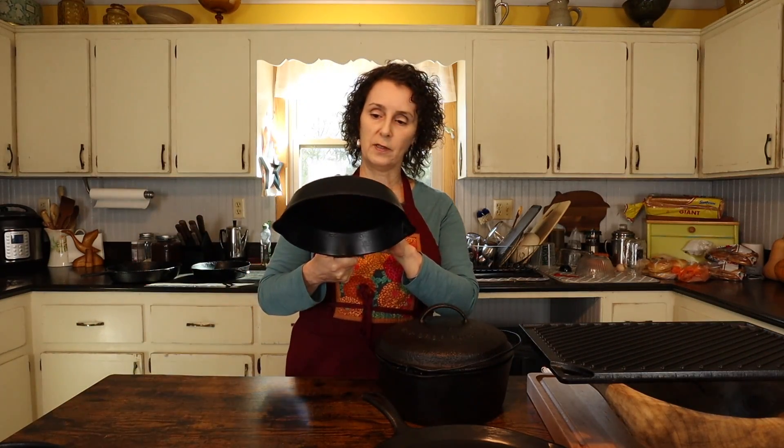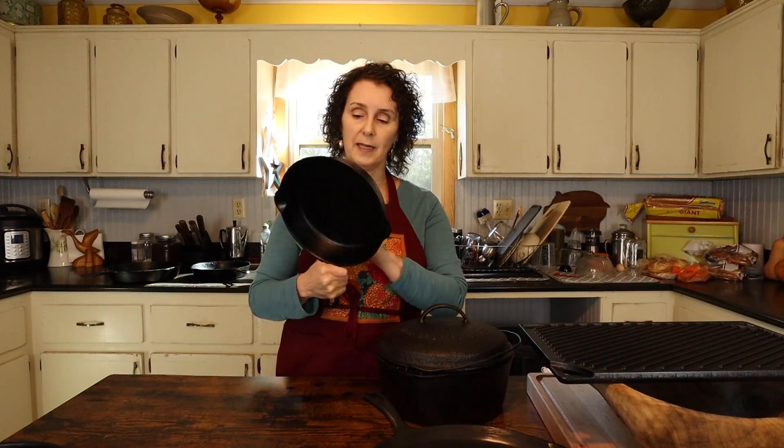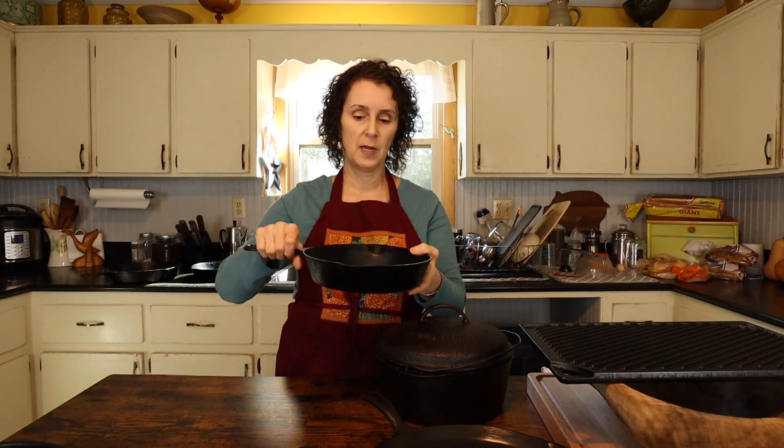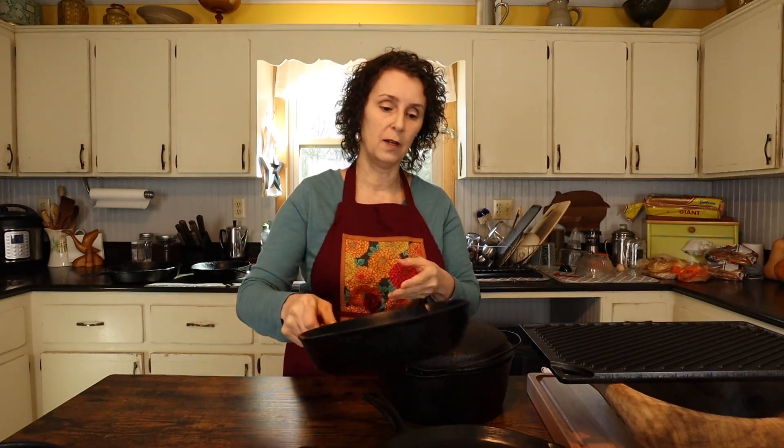Another Griswold that I have is a number six. This one comes from Matt's mother, Miss Cindy, back when she was buying those old pieces. It's got a really good feel, and since it's a smaller size, it gets used a whole lot.